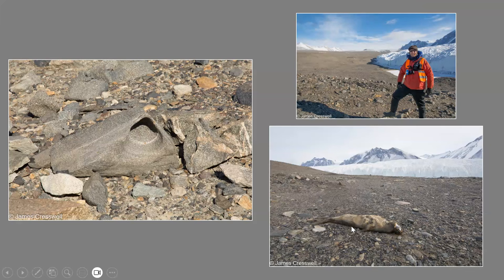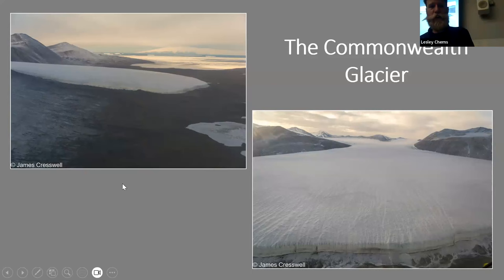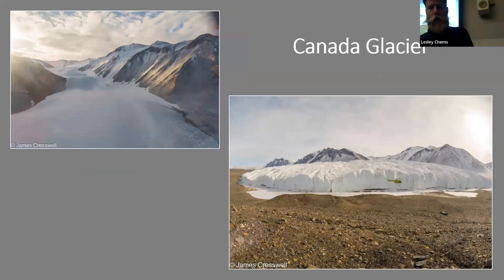One of these poor hapless crabeater seals crawled up from the coast the wrong way and became mummified — it's just so dry. Many of you have probably seen that image in David Attenborough documentaries. Here's another view of the Commonwealth Glacier flying back to sea, with frozen sea in the background, Ross Island, Bird Volcano, tabular icebergs, and our ship out there. There was actually a little snowfall the day before — very rare there.